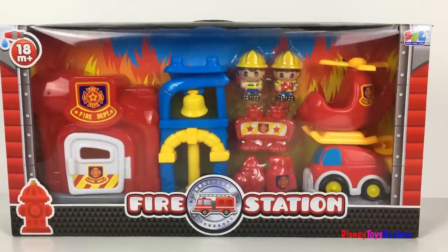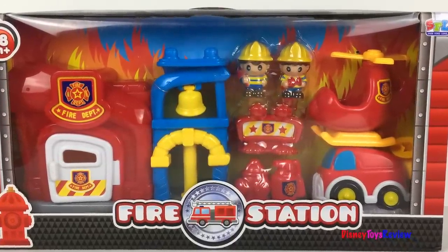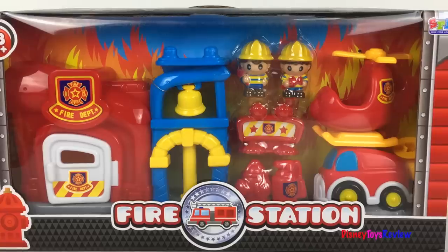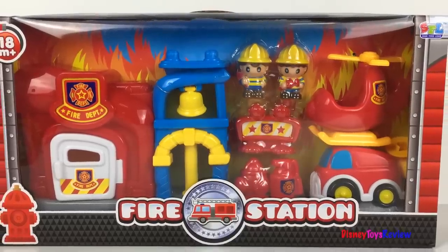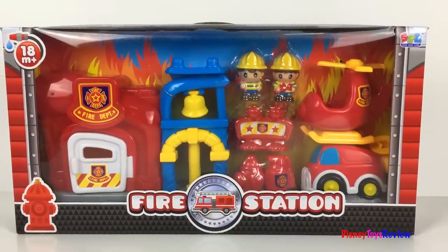Hi guys, Disney Toys Review here. Today we're unboxing this fire station playset. This is from Shun Feng Long. There's a helicopter, a fire truck, firefighters, a fire station, and so much more. Let's check it out.